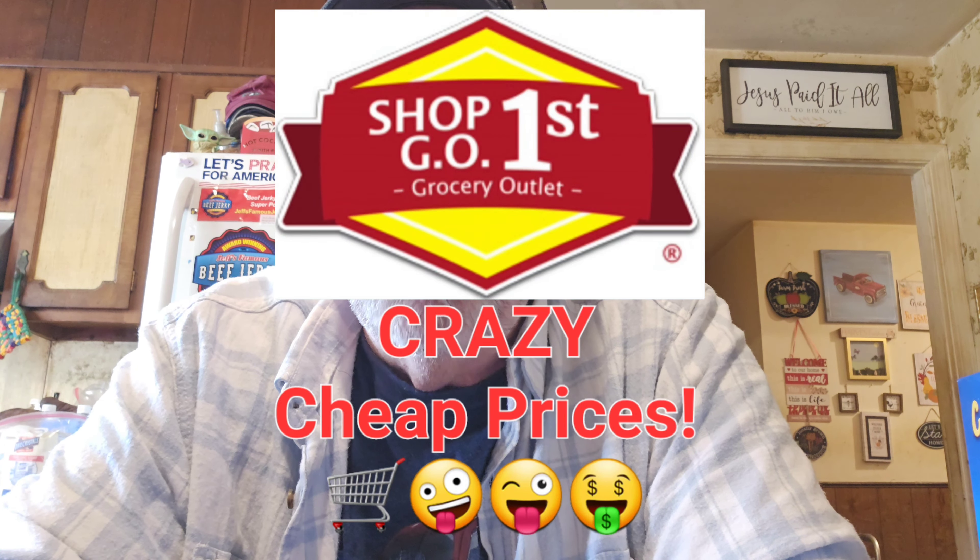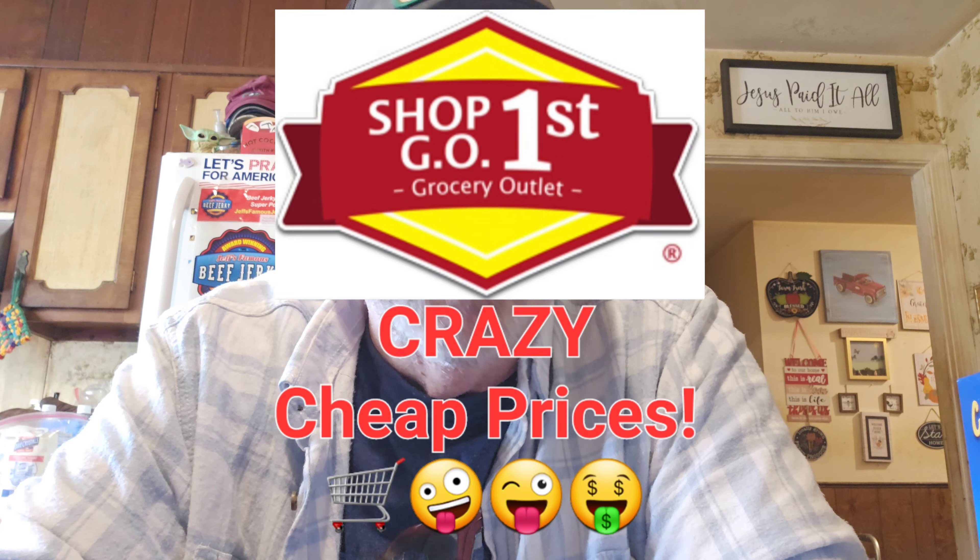Hi everybody, I've got a Grocery Outlet haul. I haven't been down there in a while so I thought we'd go check it out. We didn't have a whole lot in the budget right now, so we kept it under a certain amount — I forget exactly, maybe around $30. Anyway, I got a couple things: one's refrigerated and one's frozen.